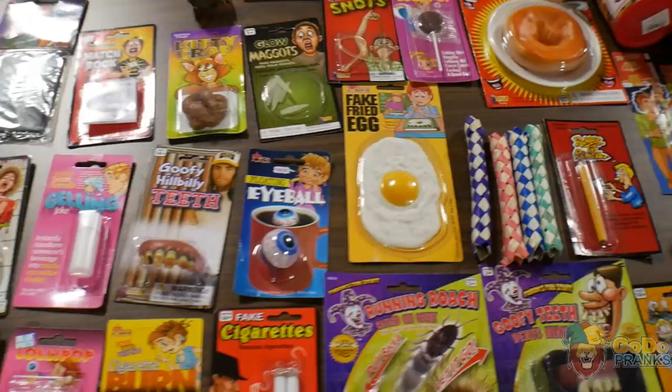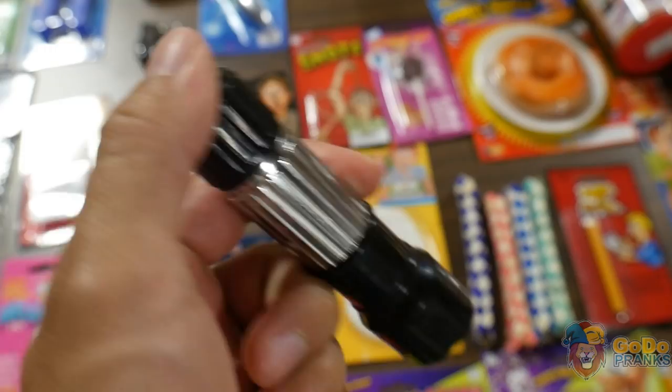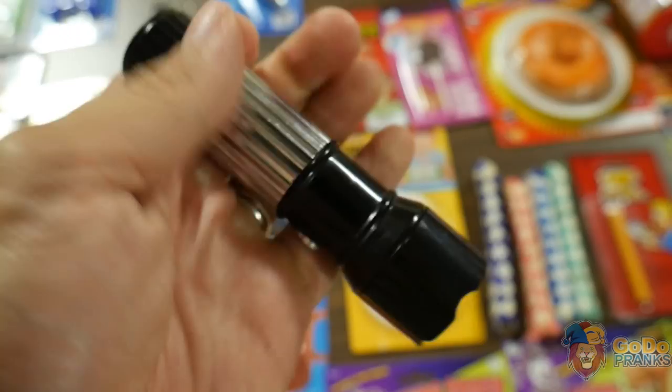I'll show you another cool item — the shock flashlight. Gets them every time. They always press this button; you can hide it. It's an actual flashlight, but this button right here — they always go for it and it gets them every time. So that's a pretty cool item.